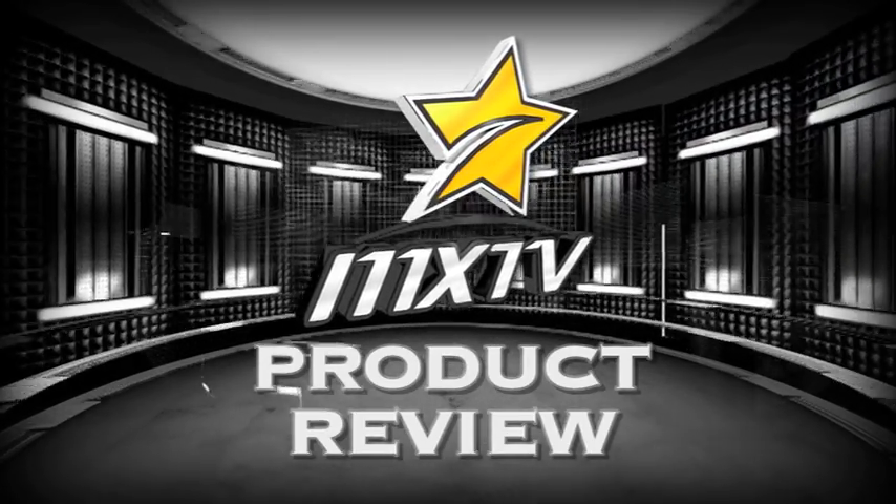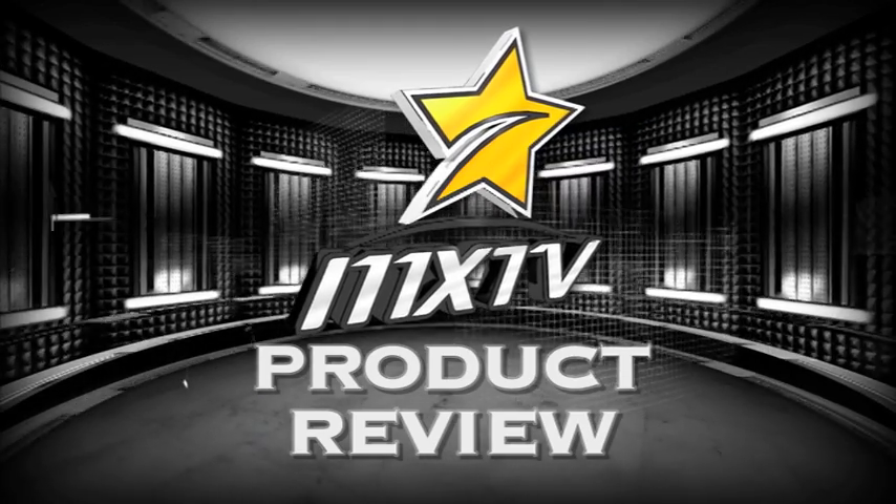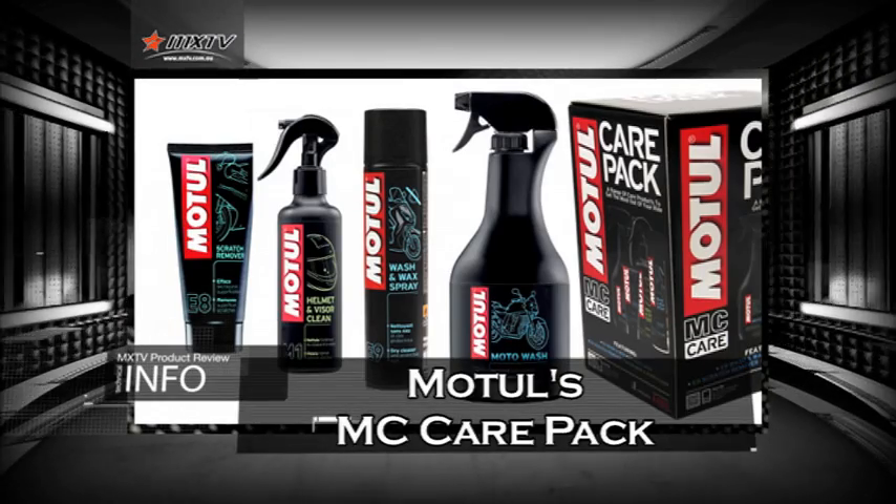On this week's product review we take a look at four fantastic products new on the market. First up is a Motul MC Care Pack.